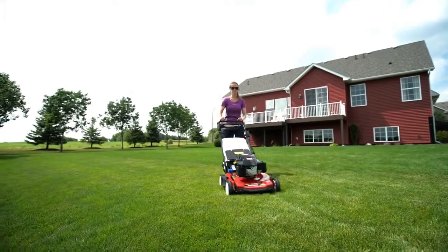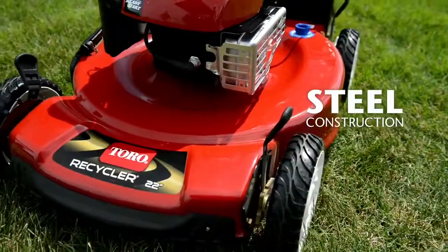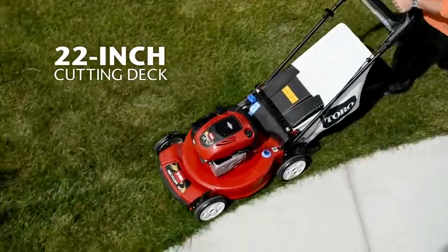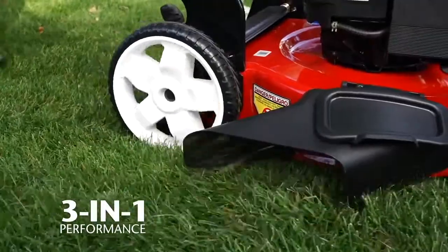All recycler mowers offer industry-leading warranties, your choice of powerful engines, steel construction, a large 22-inch cutting deck and 3-in-1 performance: bagging, mulching and side discharge.